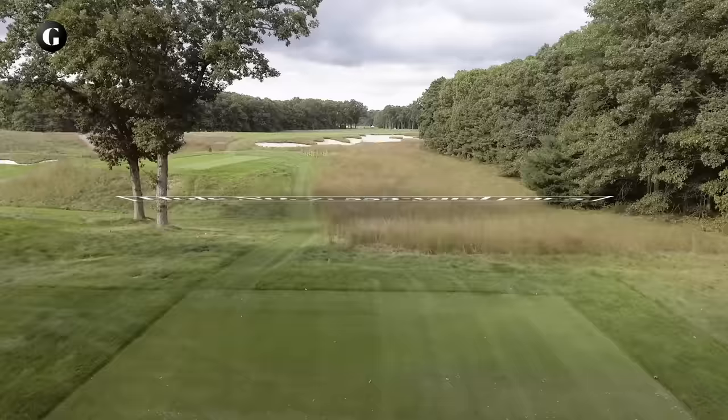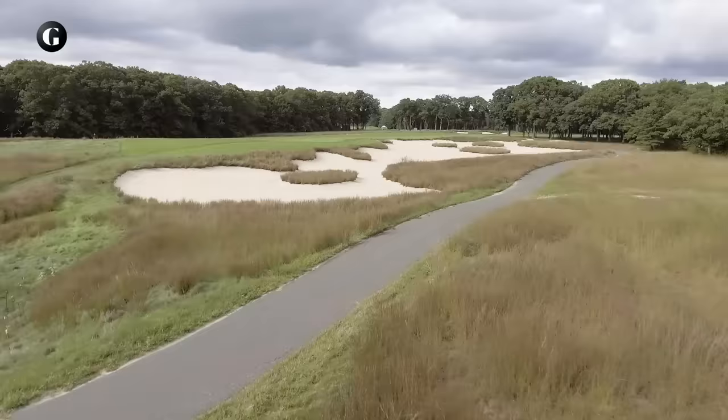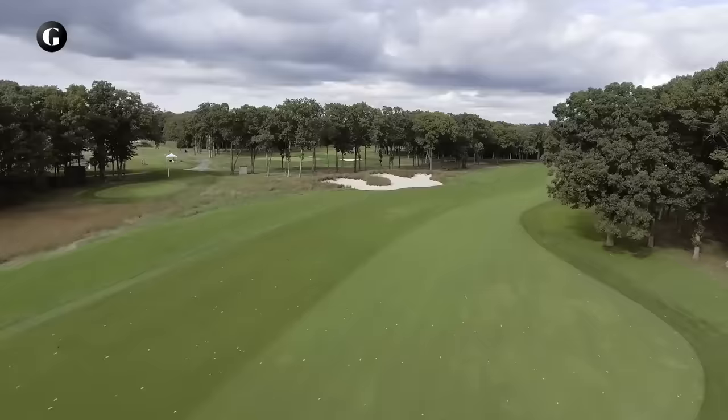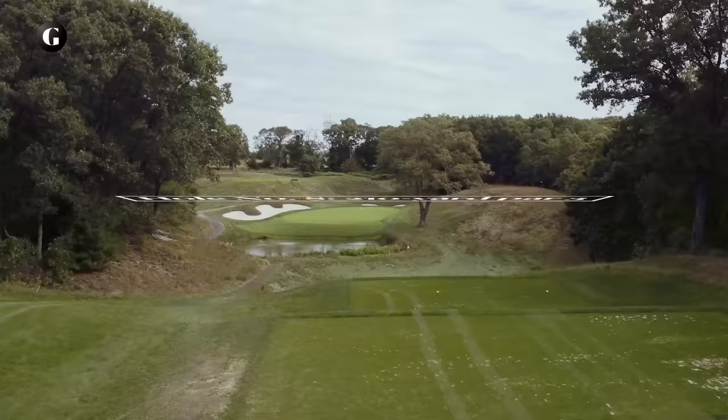7 normally plays as a 576-yard par 5, but for majors it's a par 4 played from the back of the regular tee box. The strategy on this dogleg right is to cut the corner over another scrub-land bunker and have the ball run as far to the left side of the fairway as possible to avoid overhanging trees on the right. The green looks flat, but there's some definite contour in the back left portion.